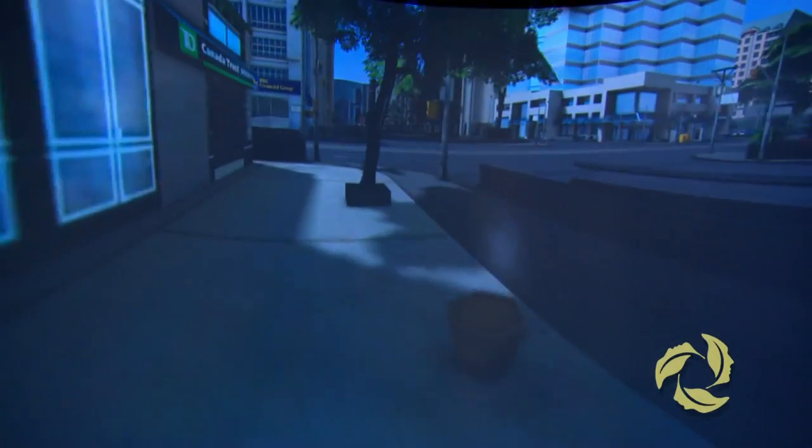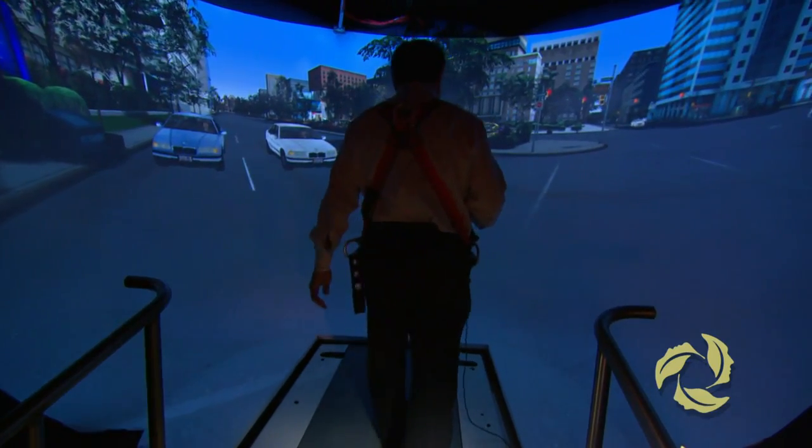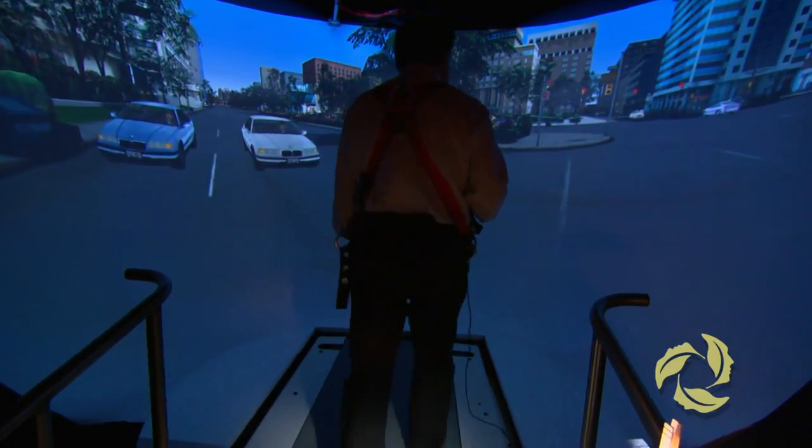Street Lab produces the experience of being in a real urban environment like a part of Toronto. We need to understand how we process different signals so that we can come up with safer methods of teaching people to cope with more complex environments after they've had a stroke or a head injury.